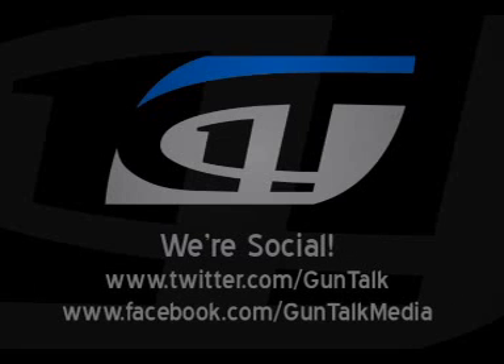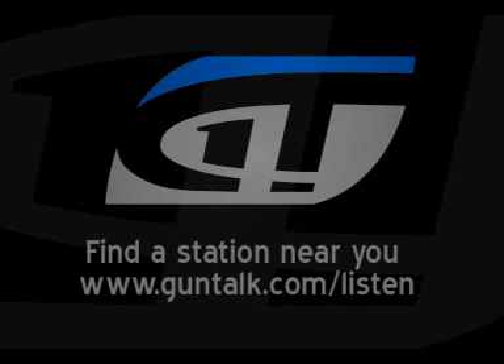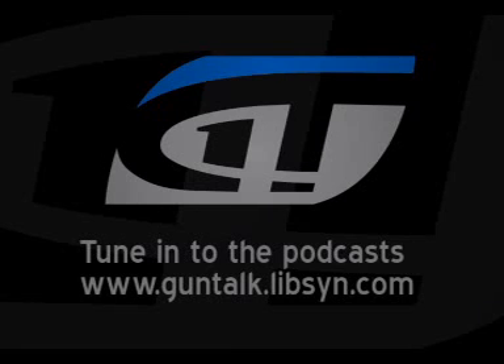We're going to have you on again when we have more time because you have a whole lot more we haven't gotten into. Thank you so much. We'll be right back from the SHOT Show in Las Vegas.